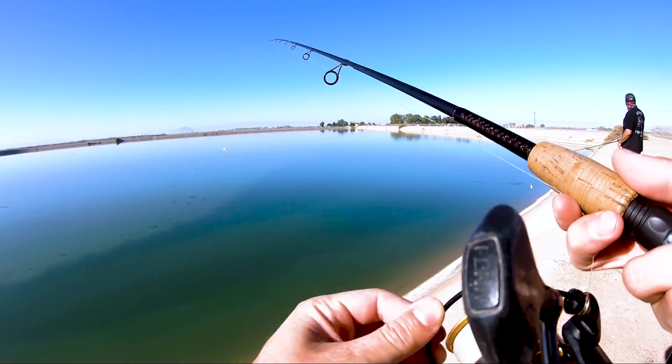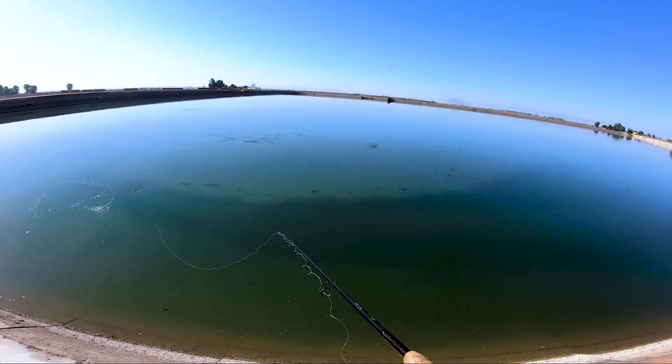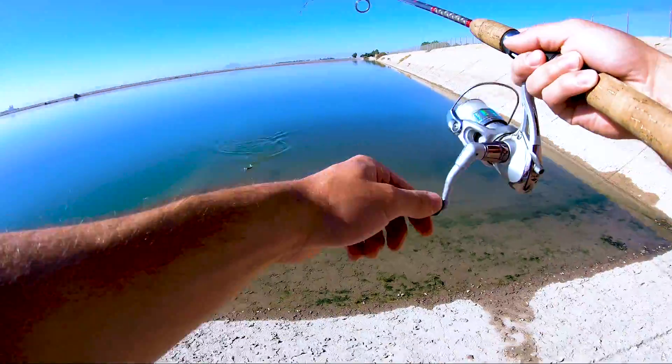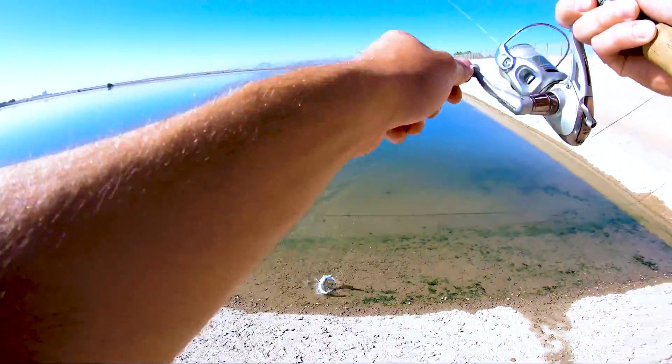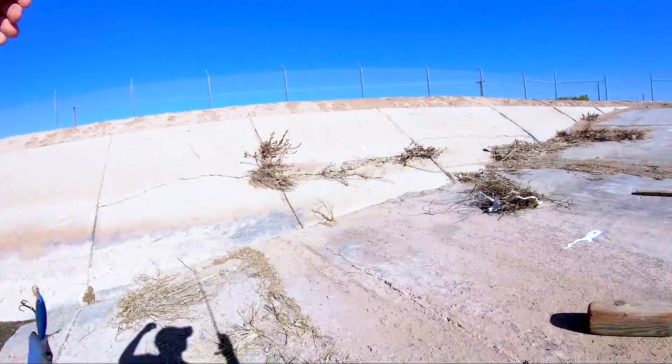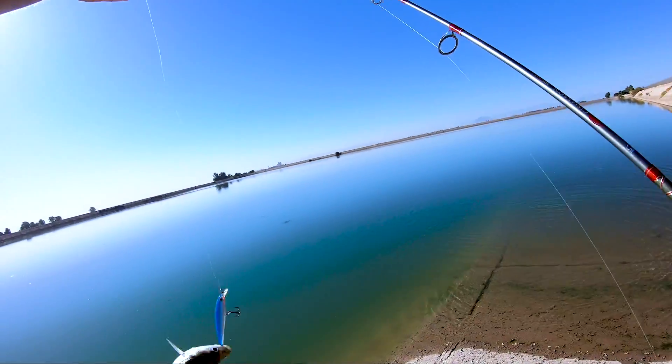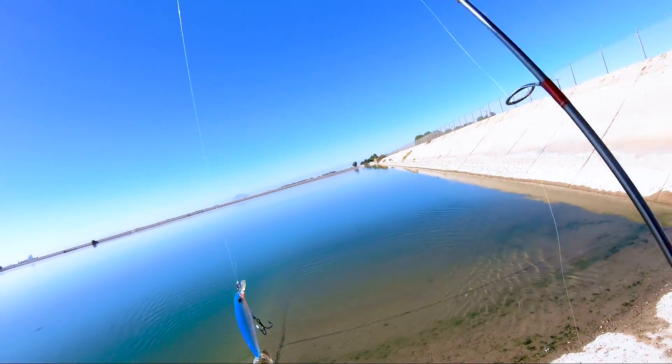We had enough catfish, and on the way home we decided to stop by one of these large reservoirs. I was trying to go for some striped bass, which I didn't get on the cut bait, but I switched over to this lure and was able to get one — my first striper ever. Tiny, I know, but it is cool to get that fish off my bucket list.